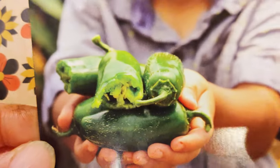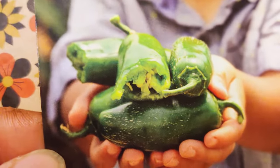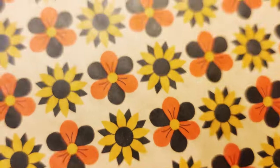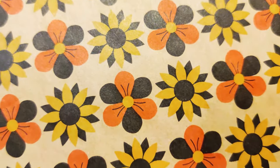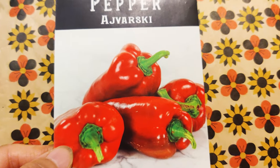Not-a-peño. So it looks like a jalapeño, but it's not going to be spicy at all. So I want some of that to mix in with jalapeños, or to pickle, or to eat fresh, to grill.